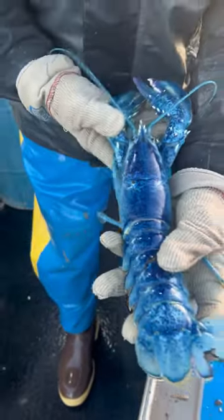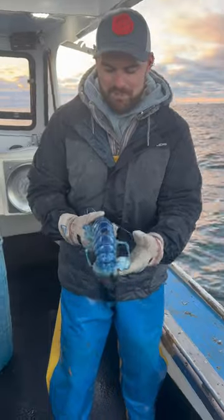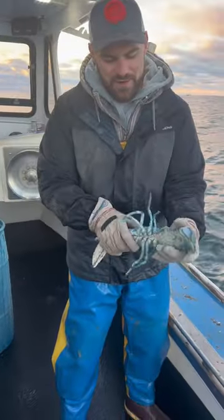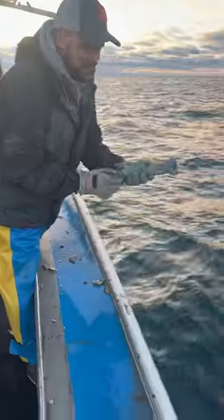It's a female with a big V-notch in her tail, so that means she's got to be released. I'll let this blue lobster go. This female might even reproduce and create some more blue lobsters, which would be really cool. Keep this living in the ocean where it came from, so we're gonna let it go back into the ocean — as much as I don't want to.